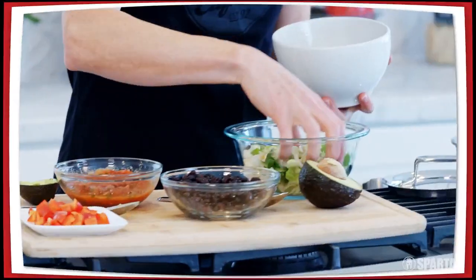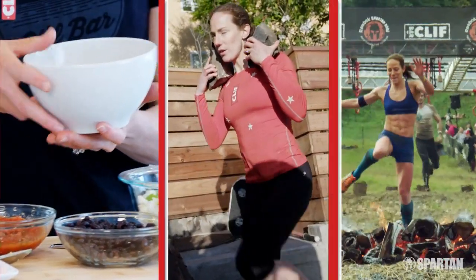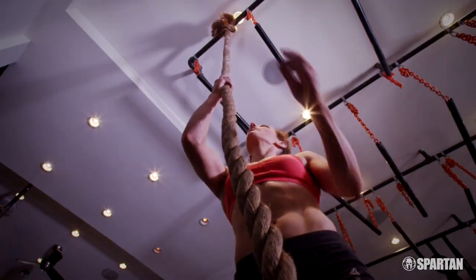Hi, I'm Rose Wetzel, Spartan Elite Racer. Protein is essential to help you build and repair muscle. Studies show that if you fuel your body the right way, you'll recover faster and perform better. Timing your meals and snacks and front-loading them with protein will help your body adapt to workouts and enhance recovery.